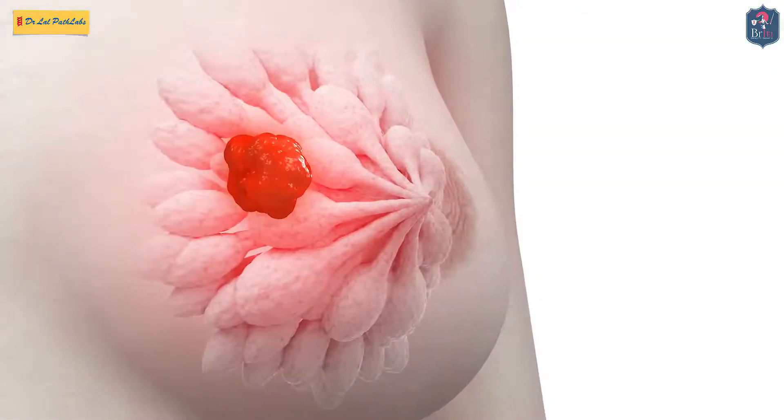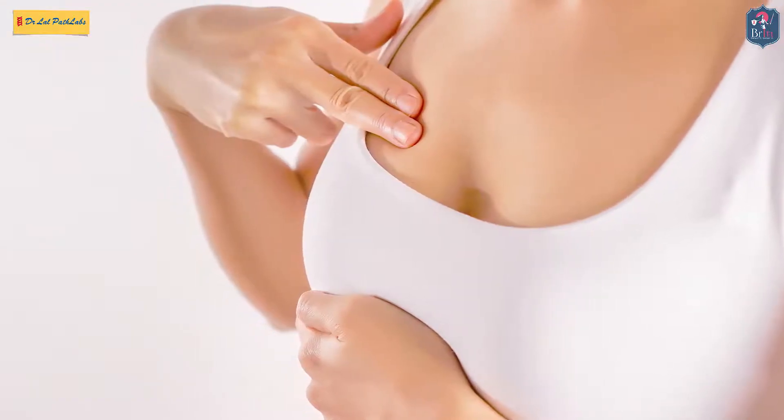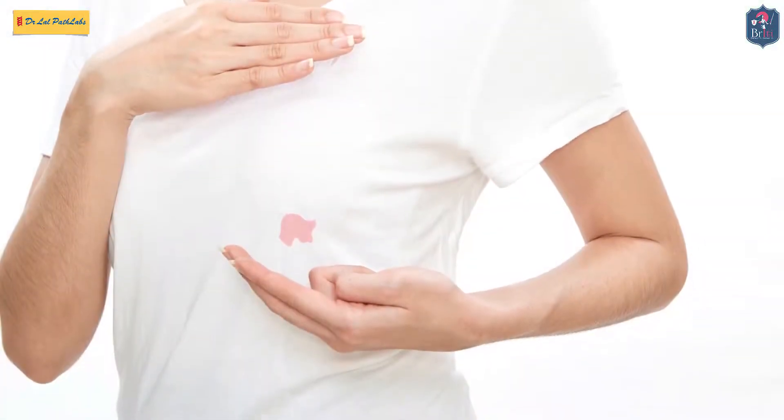Rarely, in late cases, patients present with some ulcers on the breast, sometimes big swelling of the breast, sometimes orange-like skin — what we call peau d'orange. These are all symptoms of breast cancer. Rarely, patients also present with some nipple discharge, like blood discharge from the nipple. So these are the initial symptoms of breast cancer.